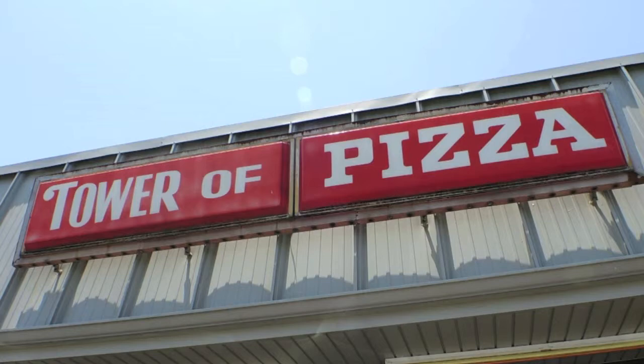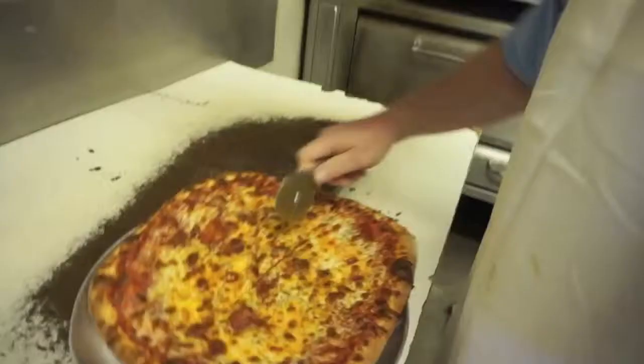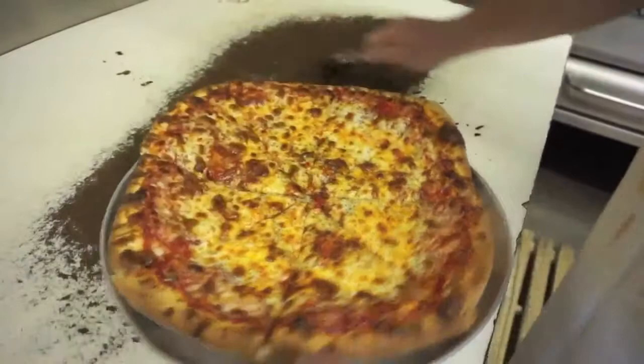I started here in 1976 — I was a senior in high school. And that's a great looking pizza. I don't try to change things. It's been working right for 40 years, so why change it?